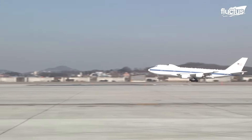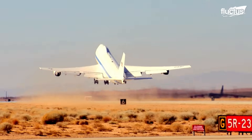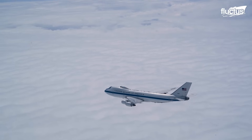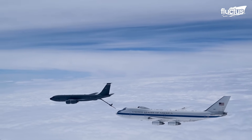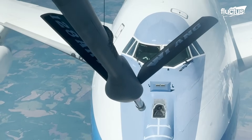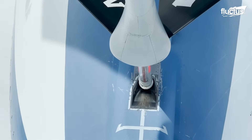Many of the specifications for the E-4B are classified. However, it's estimated that the plane has a top speed of around 600 miles per hour and a range of more than 7,000 miles. In order to ensure the President can remain safely in the air for as long as possible, Boeing engineers designed the E-4B with aerial refueling capability. This means it can engage with refueling tankers multiple times in a single flight, and can fly for a total of 150-plus hours before it needs to find a safe landing area.